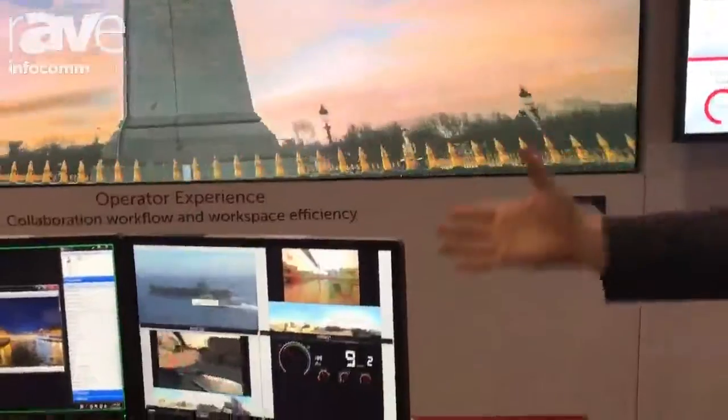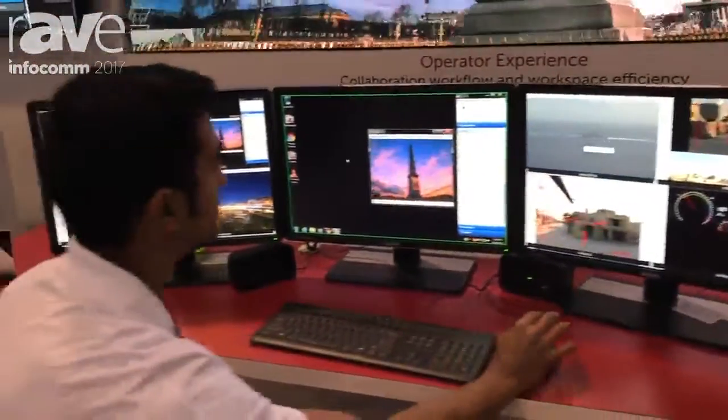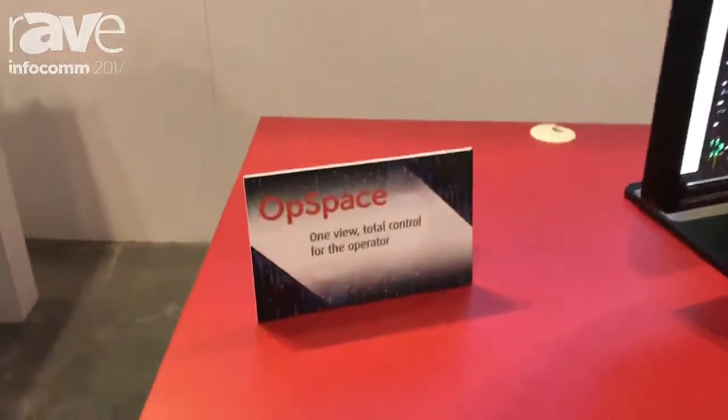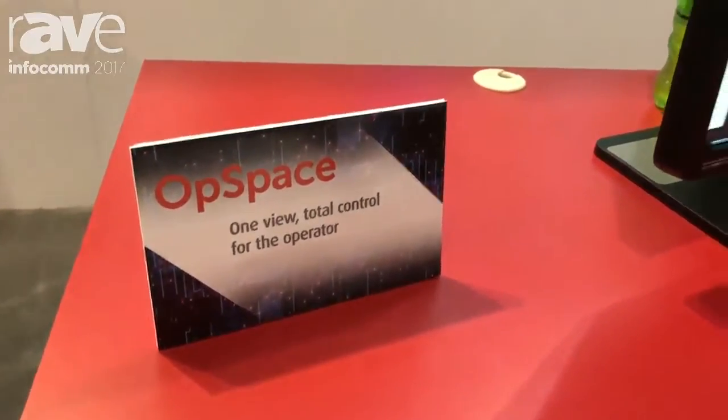The other thing we have is our Opspace, which is our solution for operators in the control room. What's cool about Opspace is that we take all of the computers out from under the operator's desk and secure them back in the control room.